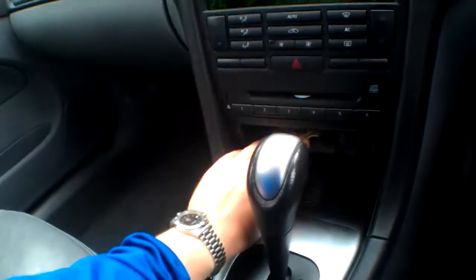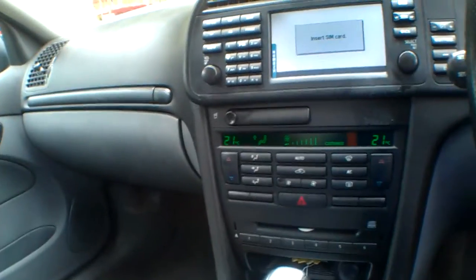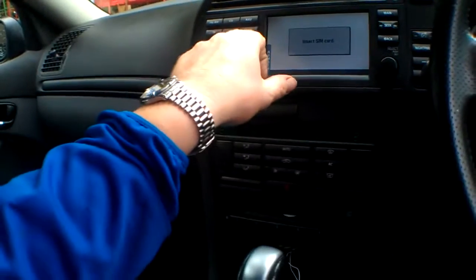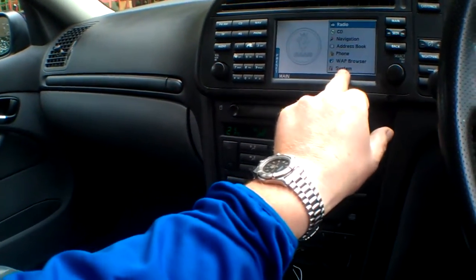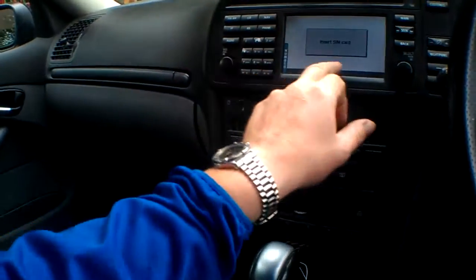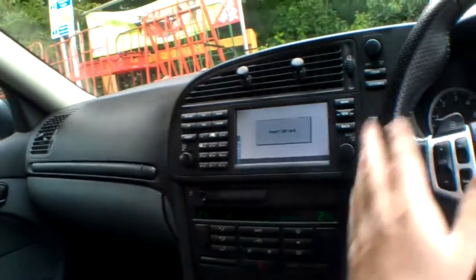Up there we've got a driver's information panel as well — tells you radio station, your clock, etc. Somewhere there'll be a SIM input; I want to check with Saab where that goes — it might be just underneath there. There's also a WAP browser, so not only has it got address book and navigation, it's also got a WAP browser. The phone should work — haven't tested that — but the nav is all working fine.